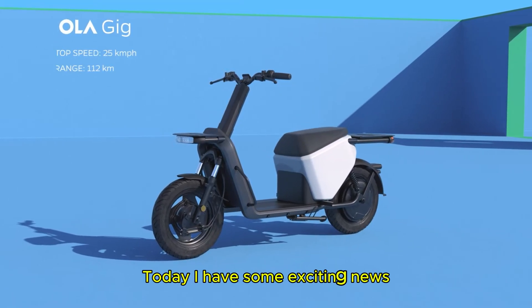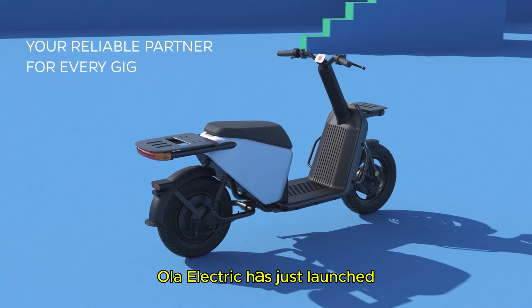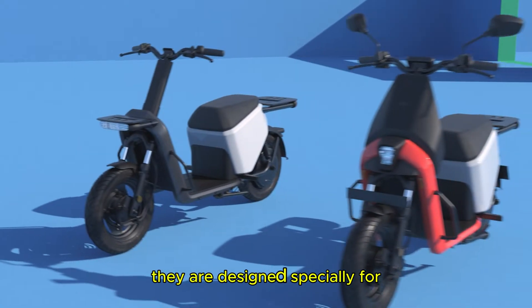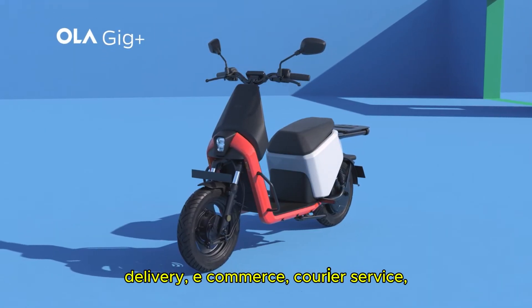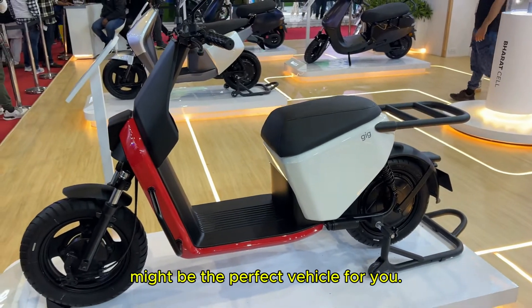Hello everyone, welcome back to the channel. Today I have some exciting news in the electric vehicle space. Ola Electric has just launched two brand new electric scooters — the Ola Gig and Ola Gig Plus. They are not just e-scooters; they are designed specially for gig workers and commercial use. If you are someone who works for food delivery, e-commerce courier service, or any ride-sharing platform, then this might be the perfect vehicle for you.